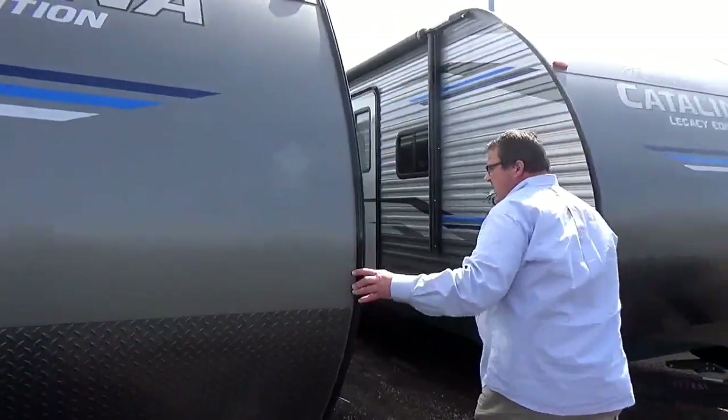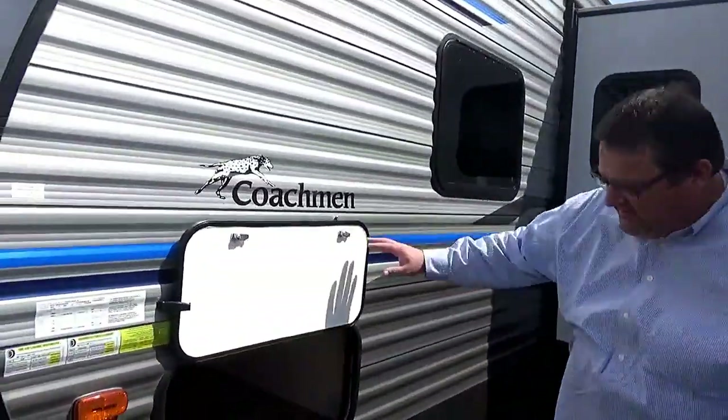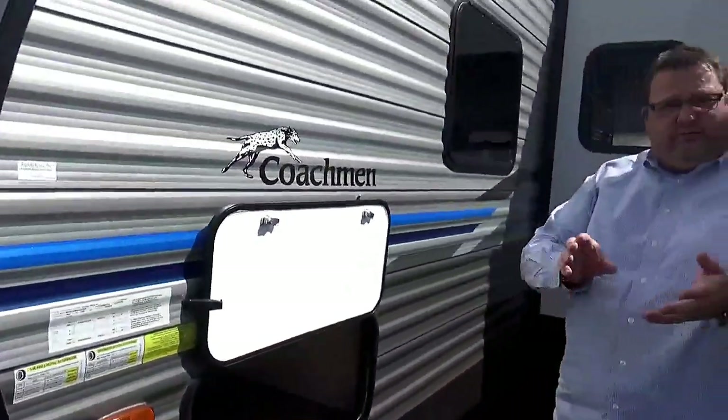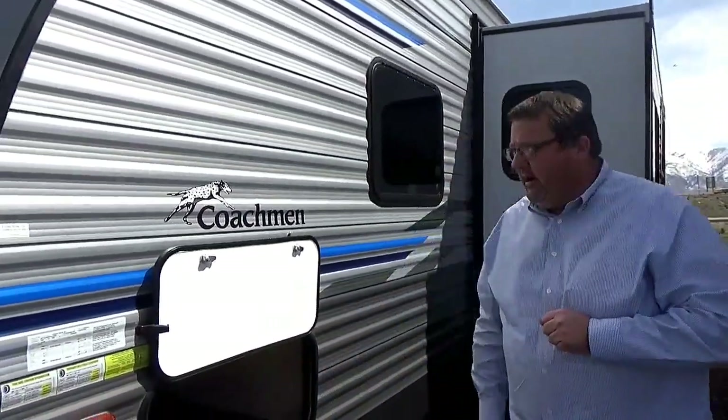If you come around to the side here, you'll notice on the Catalina there are different sizes of compartments up front. This is actually a full pass-through storage, completed all the way through. You'll notice the laminate floor all the way through. So you can throw your lawn chairs, your fishing poles, whatever doesn't fit in the back of your truck — it'll be nice and tight right here for you.